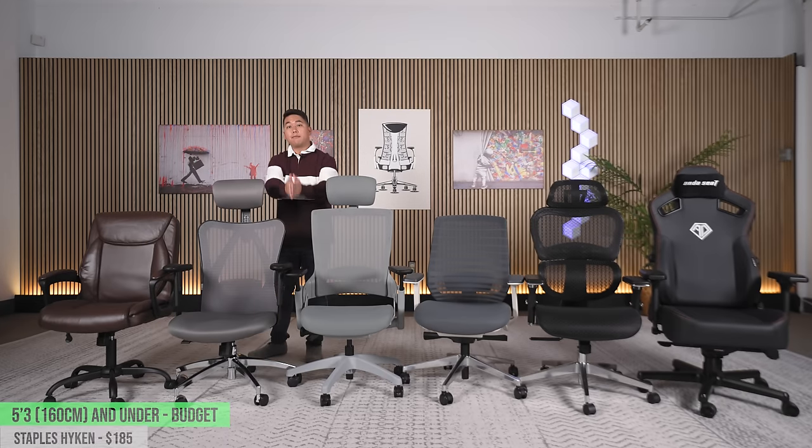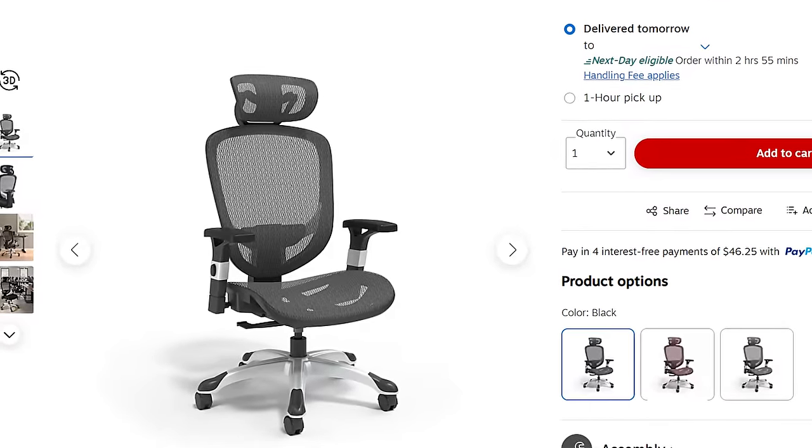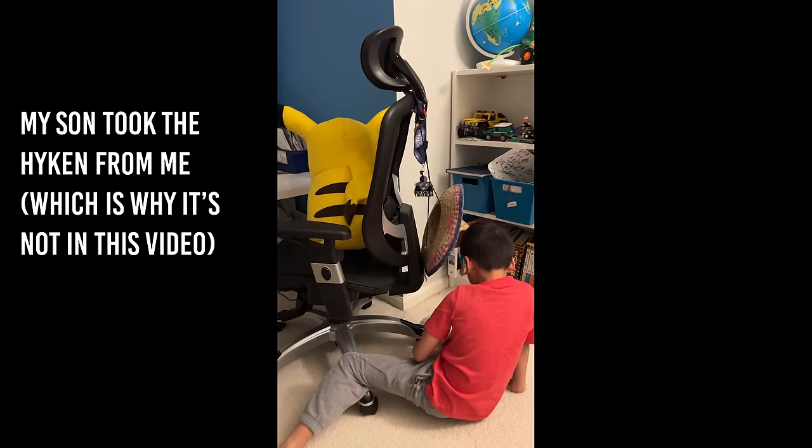In between is the Staples Hyken chair — a super popular chair many people swear by. It's $180 and an all-mesh chair. With any budget mesh chair, I give strong words of caution: if you're over 150 pounds, the mesh will sag a lot faster. Oftentimes the mesh is not covered by warranty. It's also a pretty small chair, so if you're wider it may not be the best fit. And if you're someone who tucks, the hard edges on mesh chairs are going to be uncomfortable — especially for a double leg tuck.